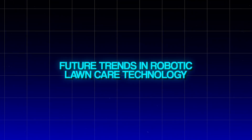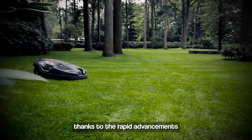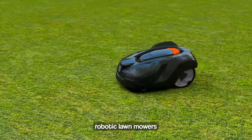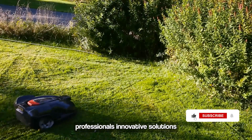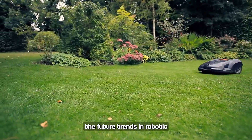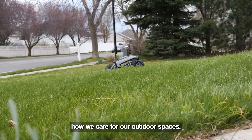The world of lawn care is undergoing a revolution, thanks to rapid advancements in robotic technology. Once considered a luxury, robotic lawnmowers are becoming increasingly accessible and sophisticated, offering homeowners and landscaping professionals innovative solutions for maintaining beautiful, healthy lawns. Let's explore the future trends in robotic lawn care technology that are poised to transform how we care for our outdoor spaces.